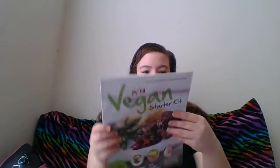And just a thing to send my request in. This is from PETA — a vegan starter kit on how to become vegan. Not trying to be vegan, though. And there's a pamphlet about cruelty.